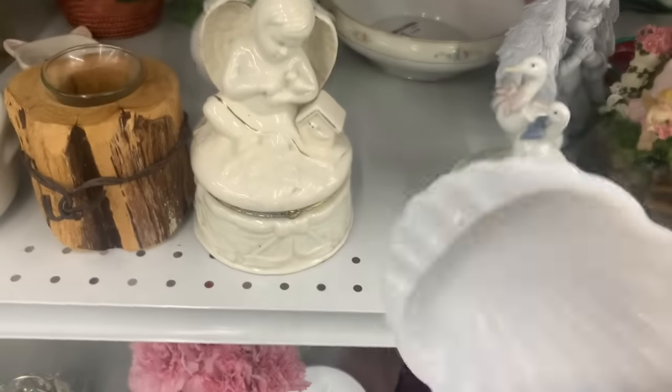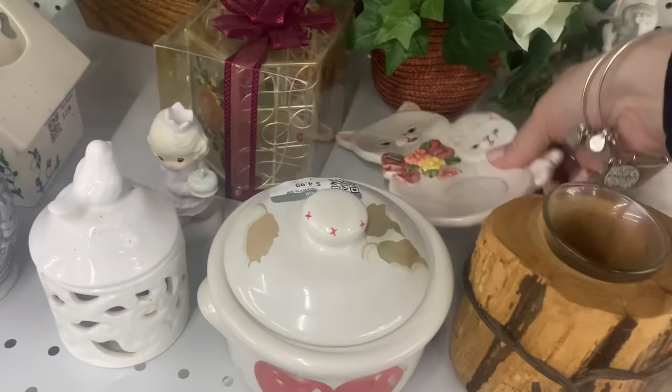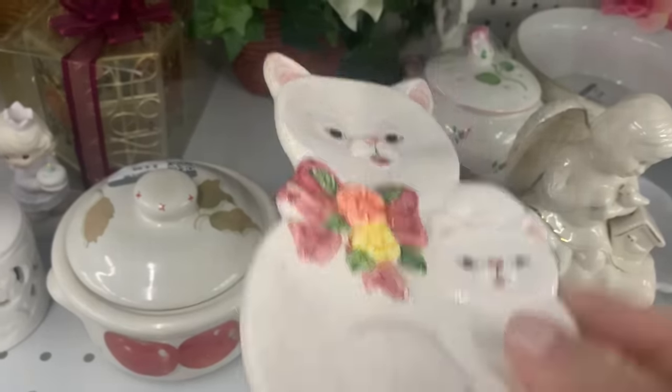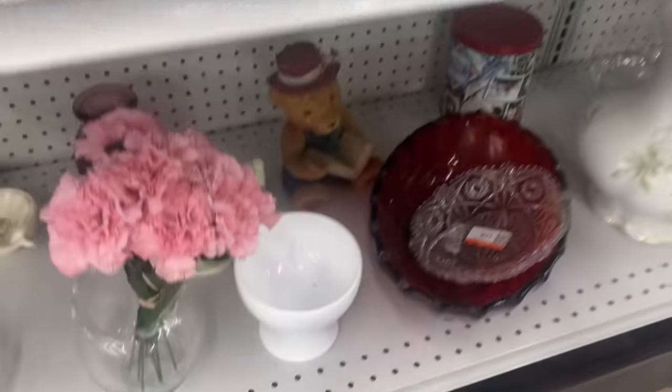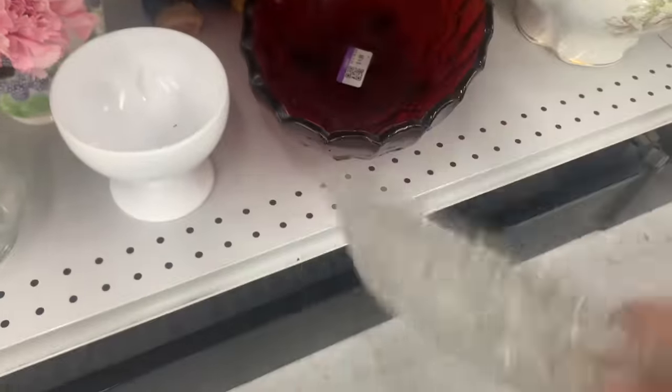This is a white milk glass scalloped piece — I'm guessing maybe a soap dish. I got some kitty cats here. Never overlook the kitty cats. Kitty cats have a mighty magical power. Everybody's obsessed with kitty cats in my shop.